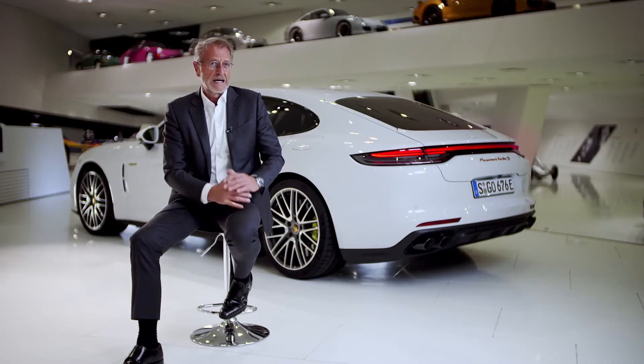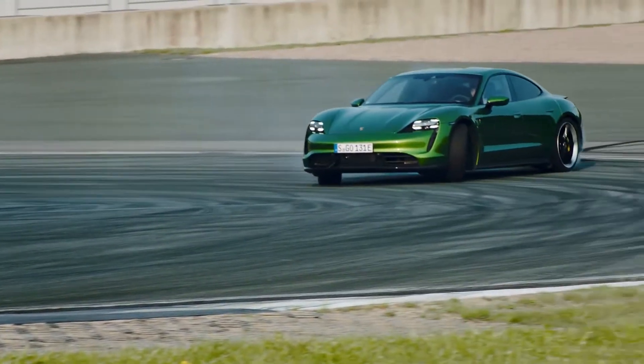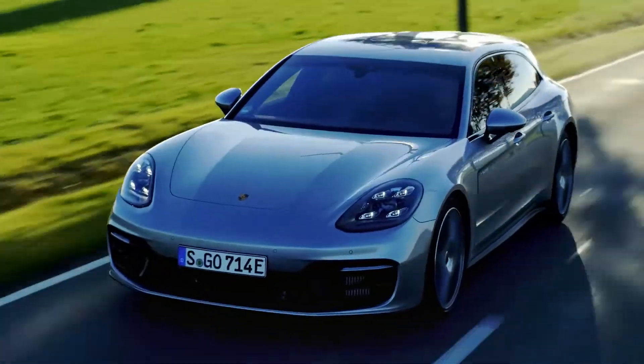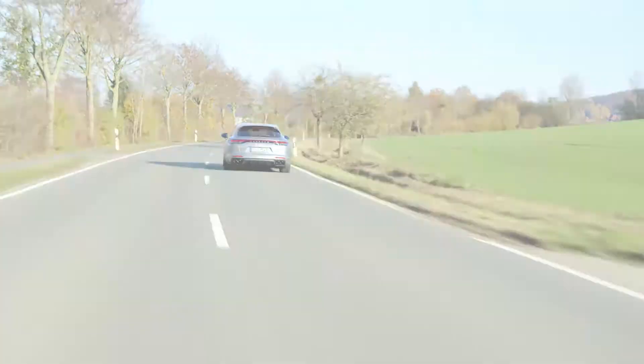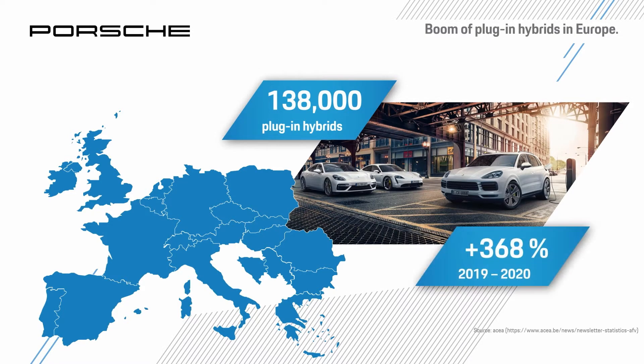Today, we offer our customers a triad of petrol engines, electrified athletes, and dynamic plug-in hybrids. The new hybrid Panamera models constitute another milestone here. Especially in Europe, these plug-in hybrids are gaining ever more popularity, with registration numbers showing around 138,000 vehicles with a plug-in hybrid engine over the first three quarters of 2020.